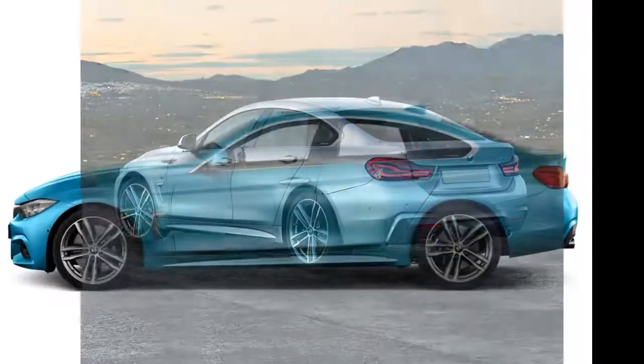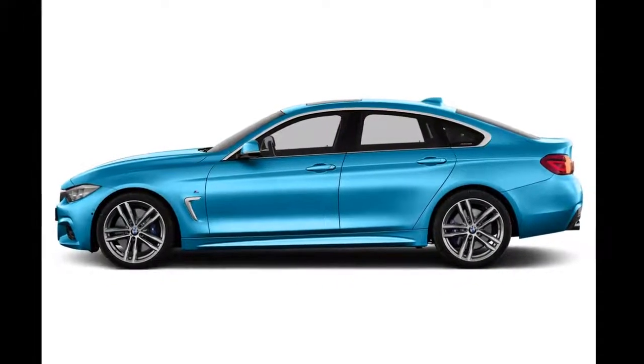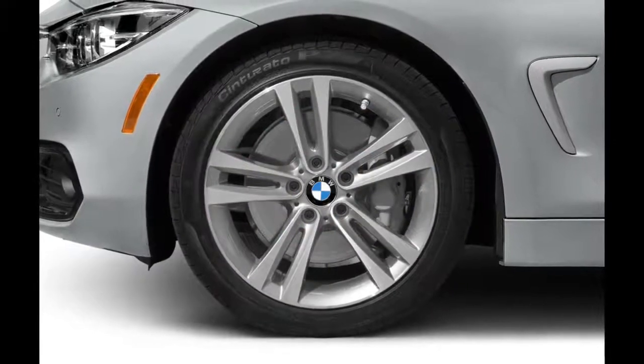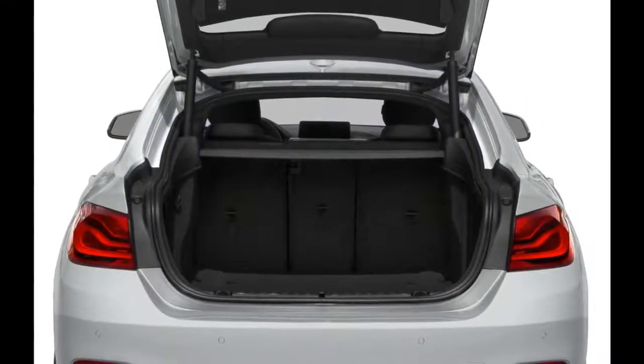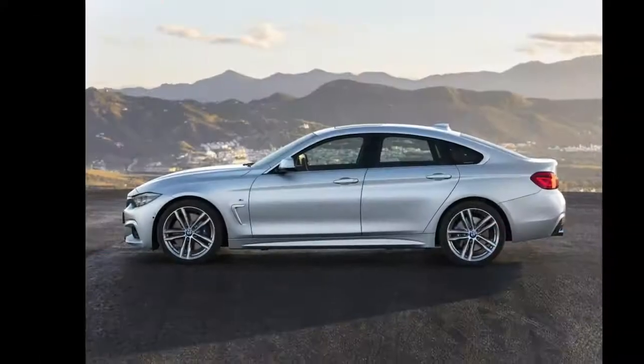Both engines are mated to a standard 8-speed sport automatic transmission and rear-wheel drive. All-wheel drive, X-Drive, is also optional. Inside, the 430 and 440 Grand Coupe feature a premium leatherette interior with a 40/20/40 split-folding rear seat. Maximum cargo space is 45.9 cubic feet with the rear seat folded down.